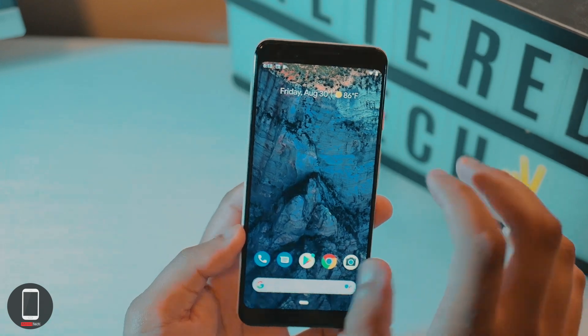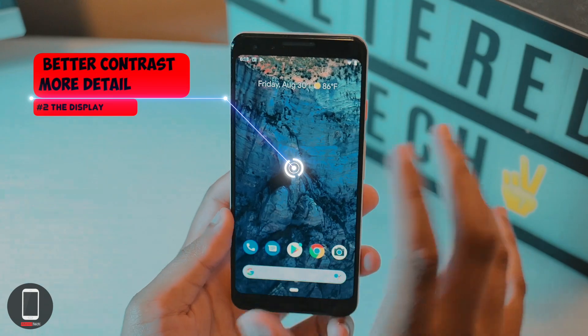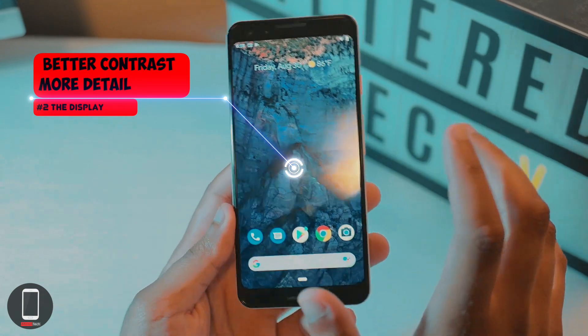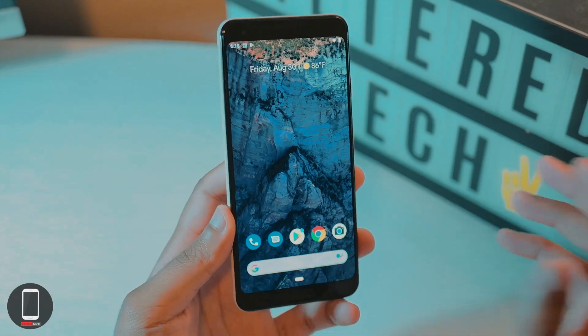The first thing I noticed when I picked up the Pixel 3 was the display — it's just way better when comparing it to the Pixel 3a XL. The contrast of blacks is much deeper, the colors pop, there's a lot more detail, and you get better wallpapers compared to the Pixel 3a XL.